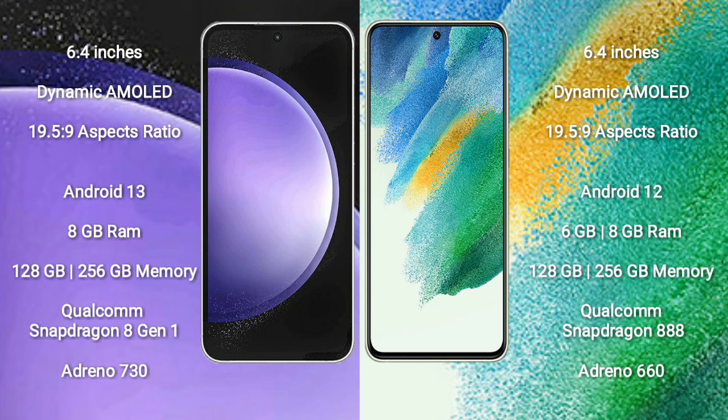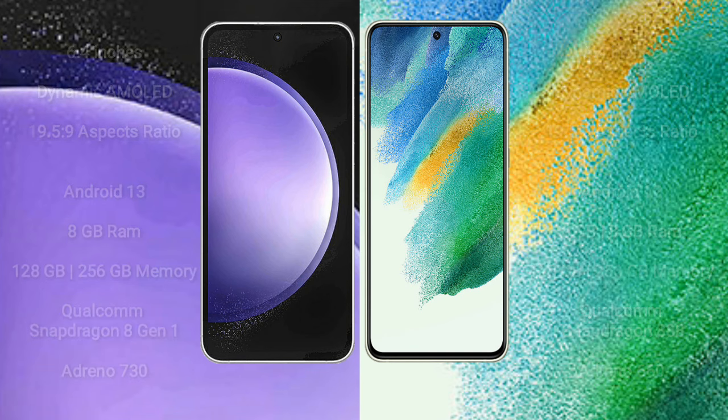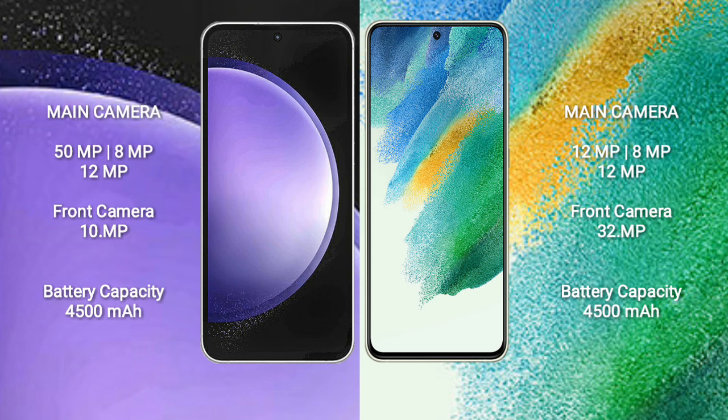The Samsung Galaxy S21 FE comes with 6GB or 8GB RAM and 128GB or 256GB internal storage, a Qualcomm Snapdragon 888 processor, and Adreno 660 GPU.